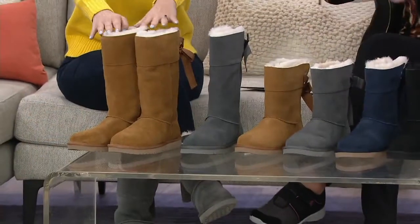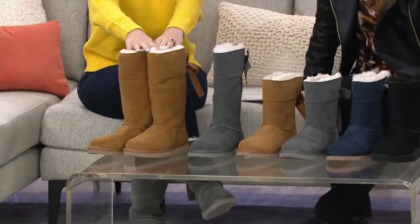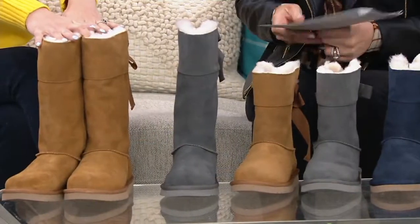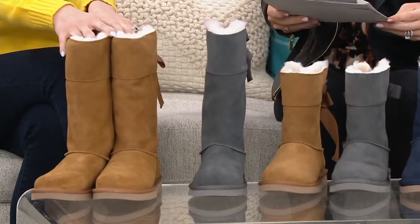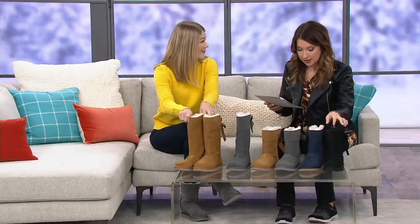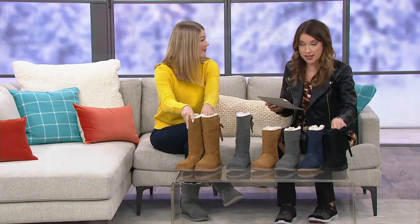Is there a version you recommend for somebody — like who should get the tall versus the short? I think there's a place for both in a lot of different women's closets, honestly. It's really a personal preference. I like to wear the tall boot with a cute little dress, and the shorter height I like to pair with jeans or leggings. So there's a place for both in your wardrobe.